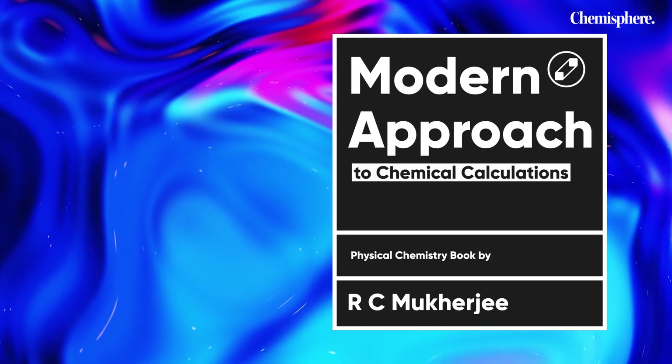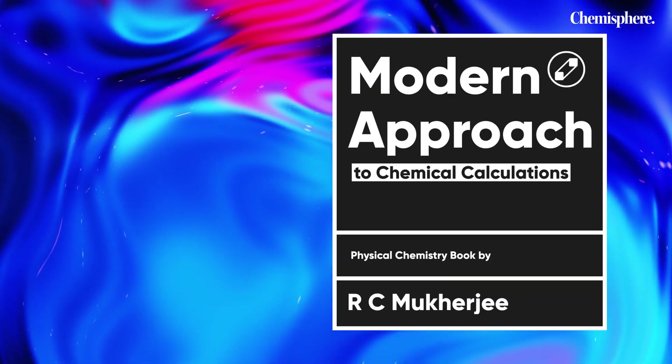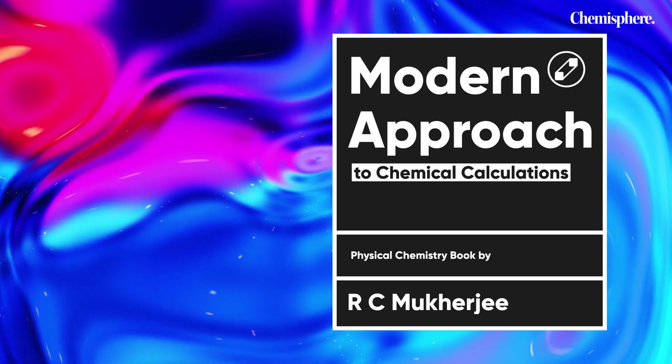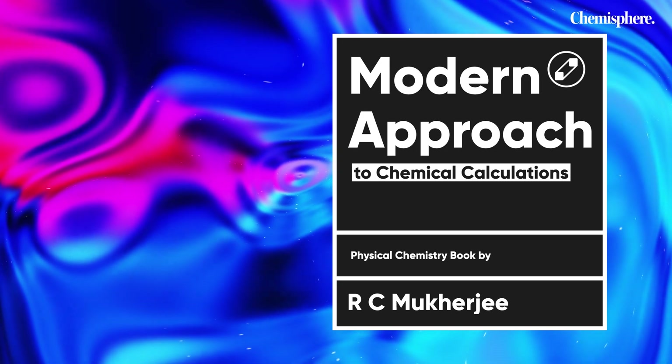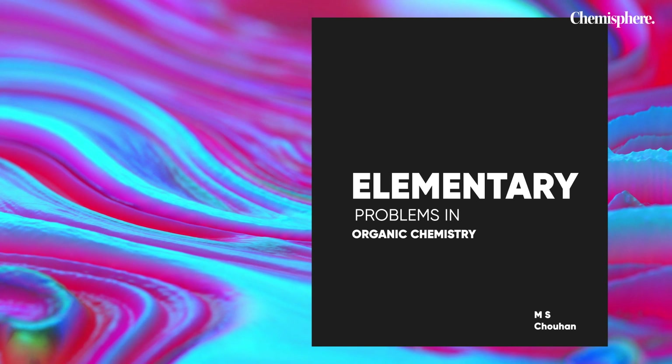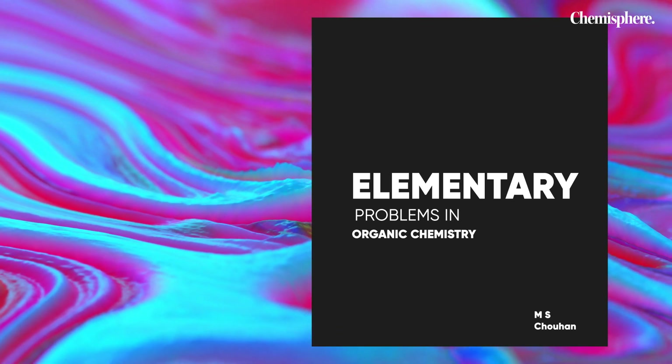The next honorable mention is Modern Approach to Chemical Calculations by RC Mukherjee. The RC Mukherjee book is at par with the Physical Chemistry book of P. Bahadur. This book has a lot of solved examples and a lot of good hand-picked problems which will really help you while preparing for NEET.